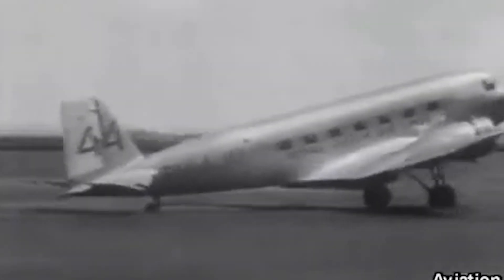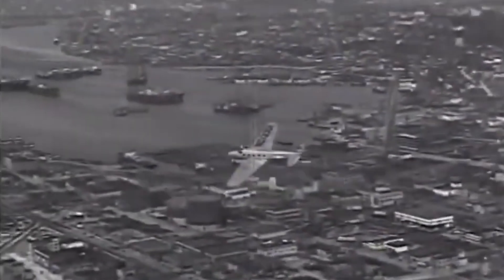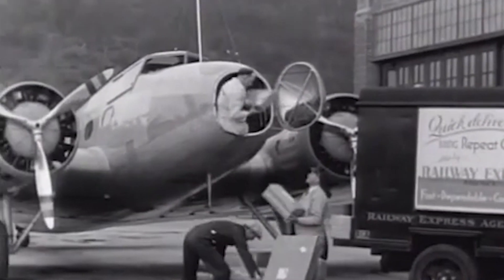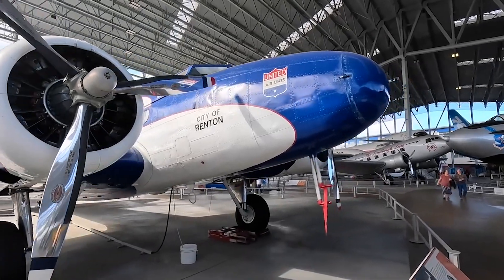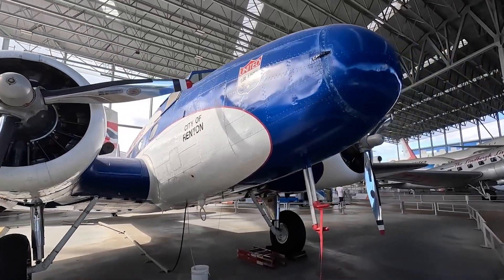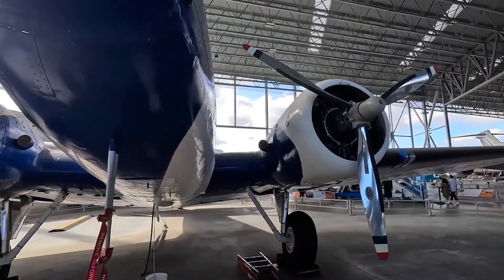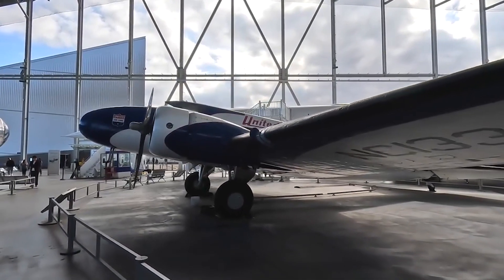In 1934, the Boeing 247 made a name for itself in the MacRobertson Air Race, flying from England to Australia. Although it finished behind a DC-2 and a Comet, it proved the 247's reliability and speed in long-distance racing. Later, many 247s were converted into military C-73s during World War II. As competition with Douglas ramped up, Boeing introduced the 247D, featuring advanced NACA cowlings and variable-pitch propellers, boosting its speed from 182 mph to over 200 mph.